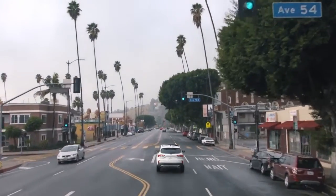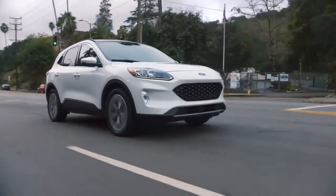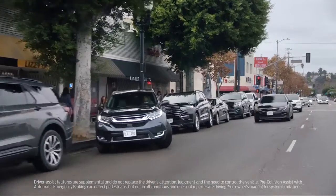You can't predict what everyone is doing, and when something unexpected happens, it just leaves you with a feeling of anxiety. Pre-collision assist warns me and brakes for me if somebody stops suddenly.